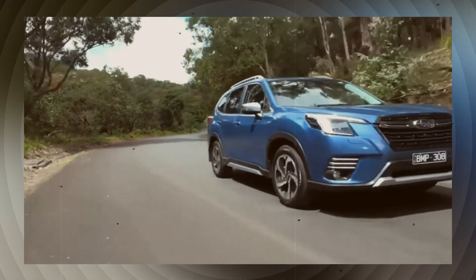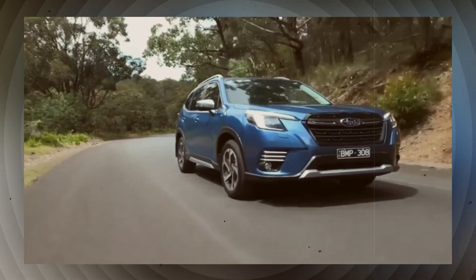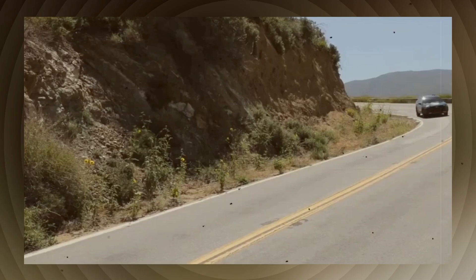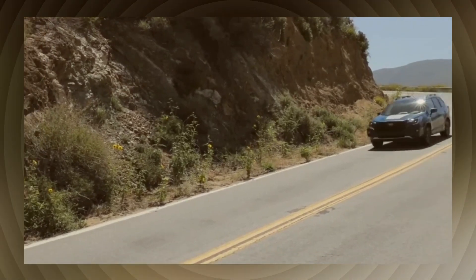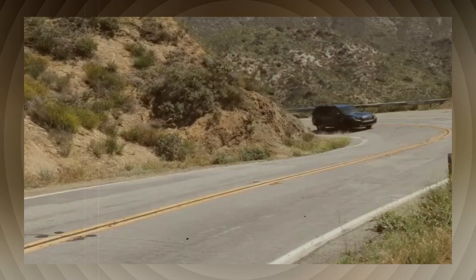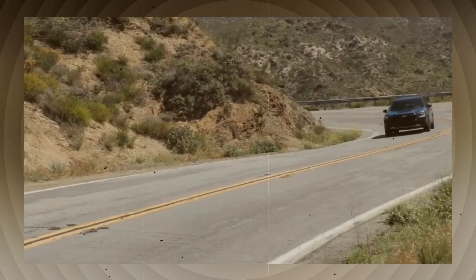The current Forester interior feels a bit outdated, with an 8-inch touchscreen being the top upgrade option. This is expected to change with the new Forester, which may feature an 11.6-inch vertically aligned display, similar to the interiors of the WRX and other recent releases.